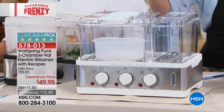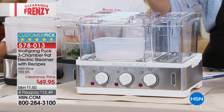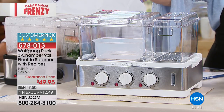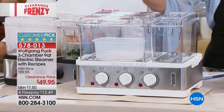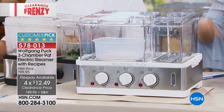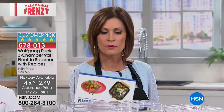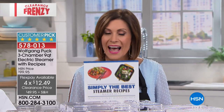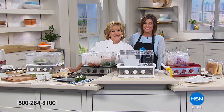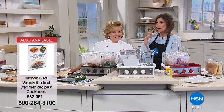Now for something from Wolfgang Puck — perfect timing for summer healthy eating. This is a three-chamber nine-quart electric steamer, clearance priced at $49.95 with four flex payments. You get all three containers. A companion cookbook from Marion Goetz is also available on sale to help you eat healthier and tastier.